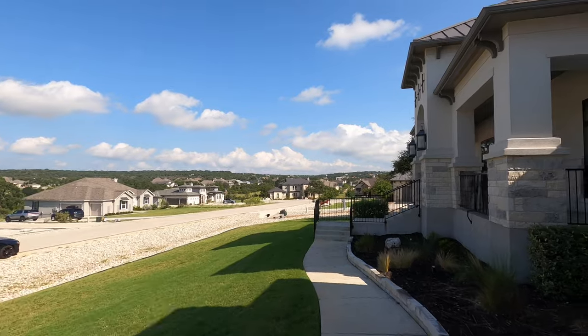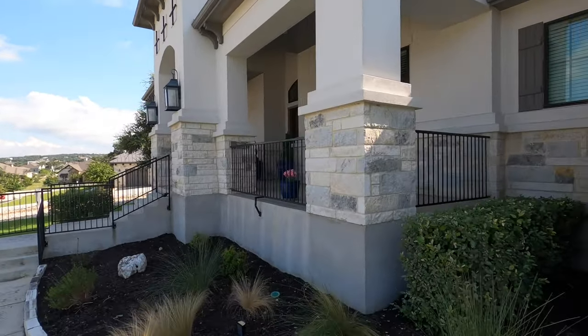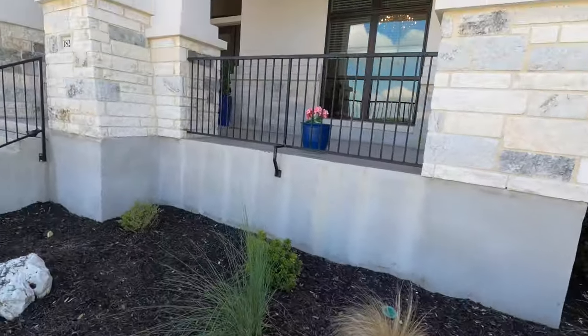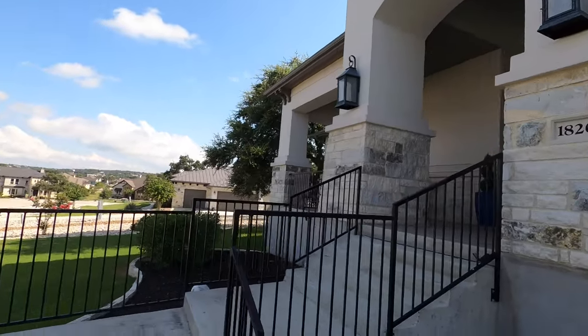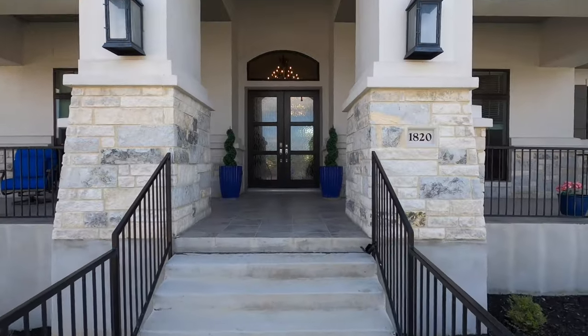If you want gas in this community, you have to have a propane tank buried — at least in this half of the community. The other half has natural gas. Because this is a pre-existing home, they did have a propane tank buried, so this is a gas-supplied home.